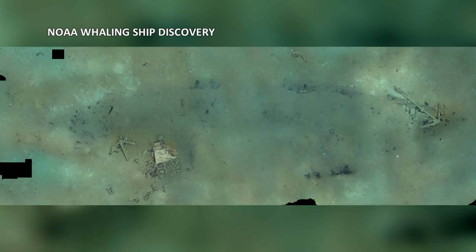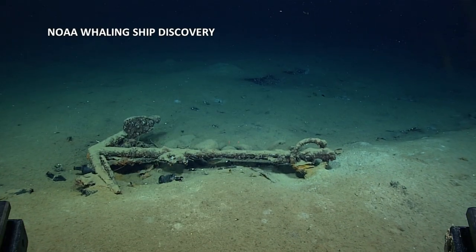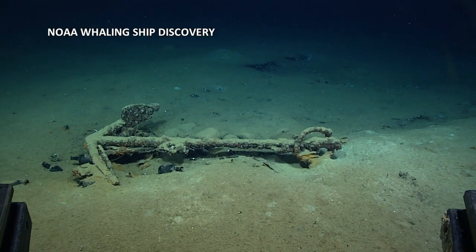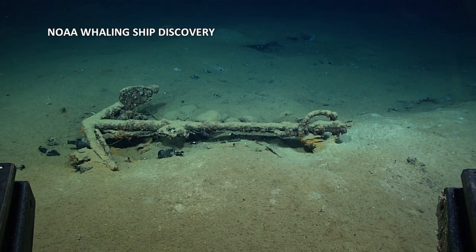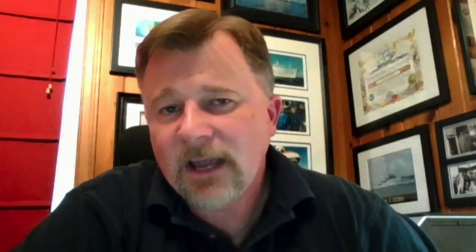More than two centuries old, 64 feet long, and resting on the sea floor. It was the Industry — the only whaling ship that was lost in the Gulf. Jeremy Wyrick and his team at the National Oceanic and Atmospheric Administration put new telepresence equipment to use for the discovery. A photographic robot live streaming what it sees — it's a new way of doing ocean research, and certainly a new way of doing ocean exploration.